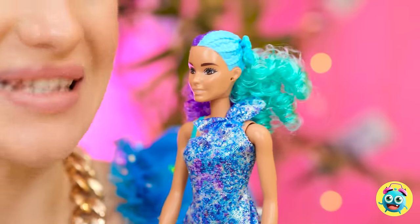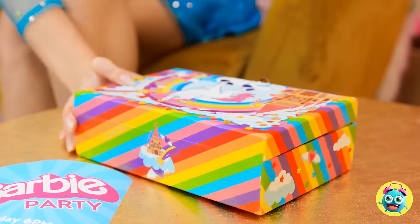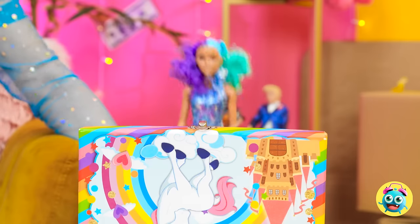A Barbie party! This is it! We finally made it! All the dolls that matter will be there. We'll need to pick an outfit. I love this part — fashion show!